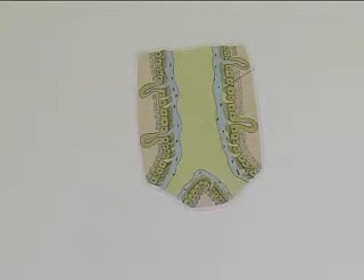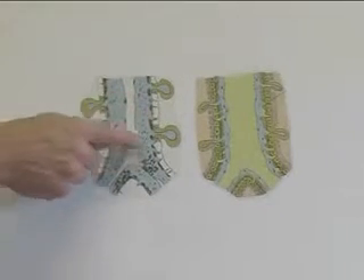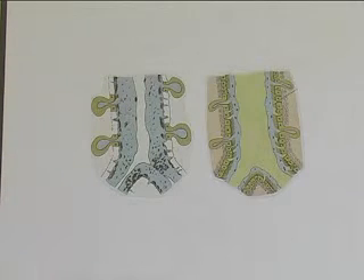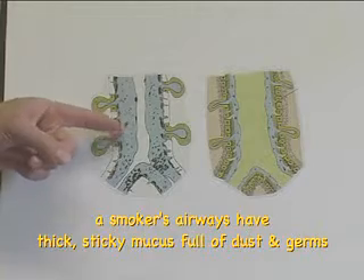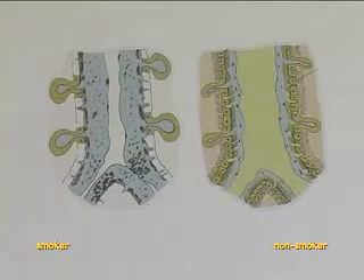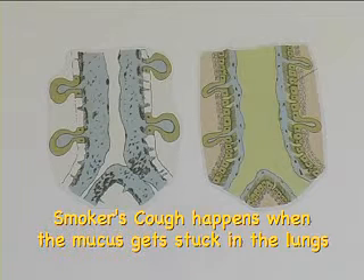In smokers, too much mucus is produced. The hairs die off and are no longer able to clear the mucus. So you get this thick, sticky mucus full of dust and germs which slides down into the lungs. And that's why one of the first signs of damage caused by smoking is a smoker's cough — smokers get this mucus stuck in their lungs in the morning and they have to clear it.